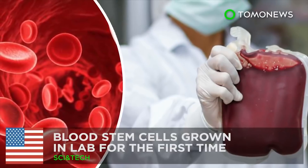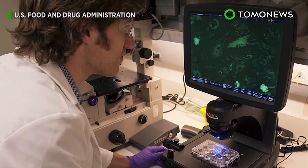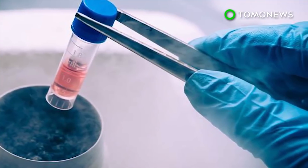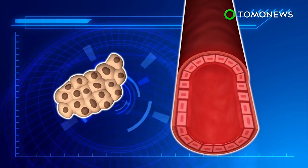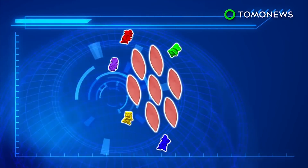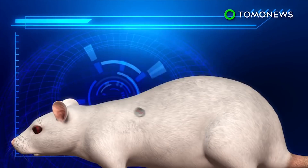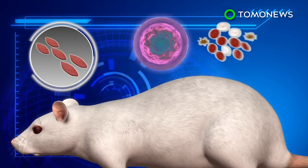Limitless blood supply is not too far off. It's taken nearly two decades, but scientists may finally have the recipe to create stem cells — that wellspring of life and holy grail of regenerative medicine. A Boston research team programmed human pluripotent stem cells to become endothelial cells, which typically line the inside of blood vessels. These were injected with special proteins called transcription factors, then transplanted into mice. Weeks later, the cells had multiplied and in some cases formed a wide range of human blood cells in the mice's bodies.